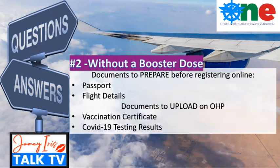Additional reminder: if you are a traveler without a booster dose, please prepare the following documents before registering online. Number one, your passport details. Number two, your flight details. And for documents to upload on the One Health Pass, you will need your vaccination certificate and your COVID-19 testing result. Those are the key considerations for when to register if you are fully vaccinated but without a booster. Again, vaccination status categories one and two apply to both Filipinos and foreign passport holders.